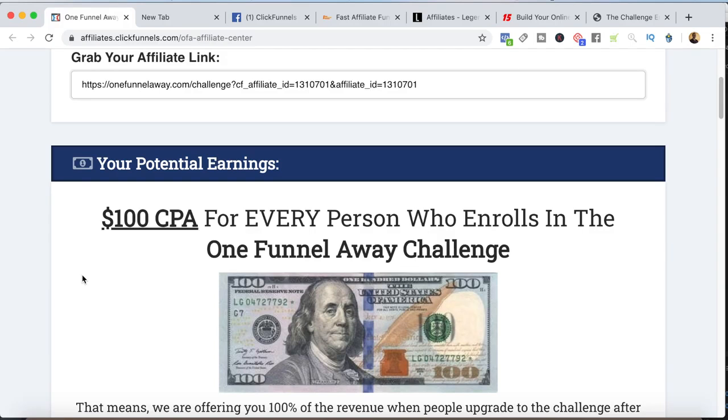Hey guys, welcome to the channel. This video is going to be really cool because I'm going to take you inside the computer and show you the exact affiliate programs that I'm promoting right now. This is important because if you're going to be a successful affiliate marketer, you want to make sure you're promoting the right programs — there's nothing worse than putting all your time and energy into promoting a product that's not going to convert. I'll show you what I'm promoting and exactly how I'm promoting it, so you get a clear understanding of the good opportunities and what you need to do to actually make some money with them.